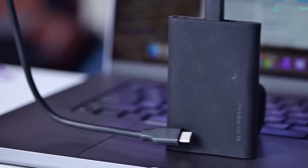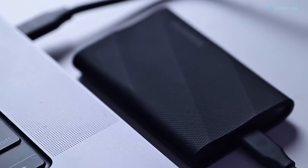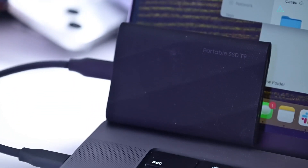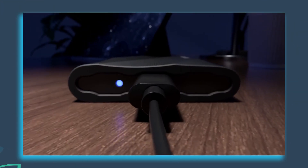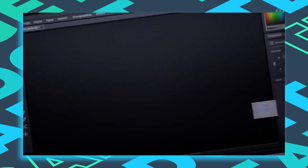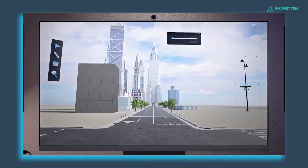The Samsung Magician software utility allows users to manage drive diagnostics, optimize performance, and update firmware. Overall, the Samsung T9 portable SSD combines exceptional speed, durability, and security, making it an ideal choice for content creators and power users on the go.